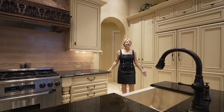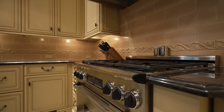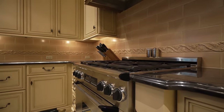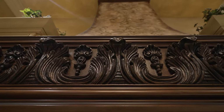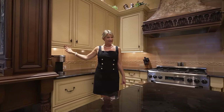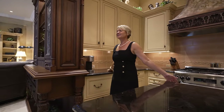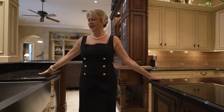And now we are in the kitchen — attention to every detail. A travertine sink, which I bet is handcrafted, custom-made cabinets, and I absolutely love this black granite.